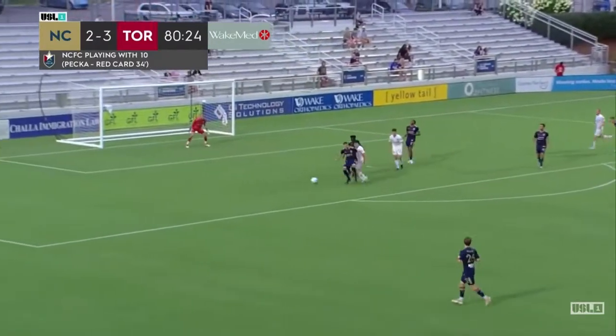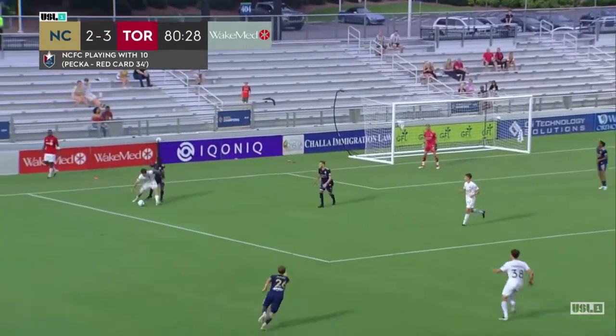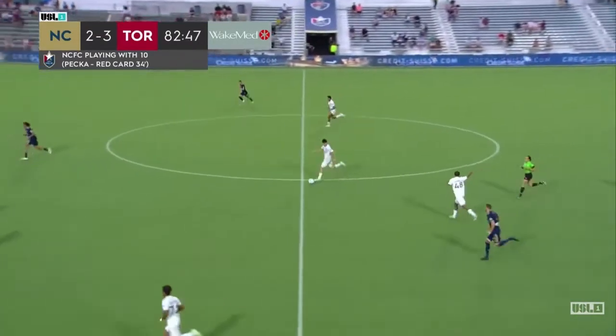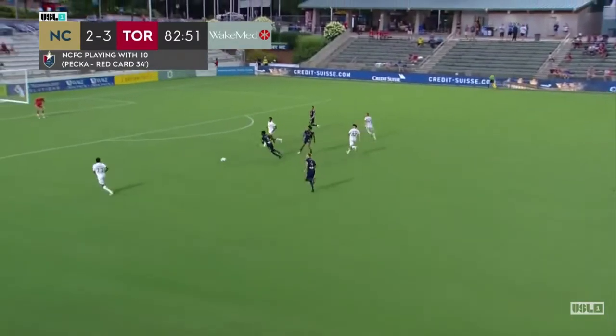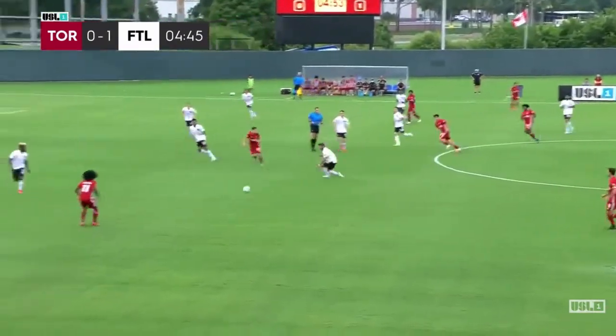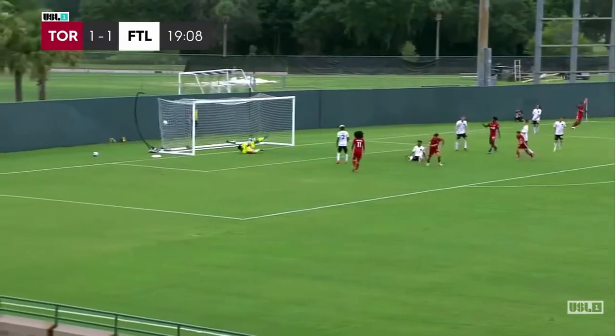Slips it to Altebelli, trying to get by two NCFC defenders is Julian Altebelli, now trying to shield off the bottom. Pollock passes to Altebelli — counter is on for T2. T2 defense just fell asleep for a slight second, and you can't do that against this Fort Lauderdale team, but here comes the cross, comes in, and it's 2-1.